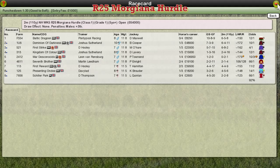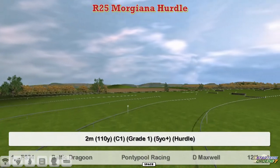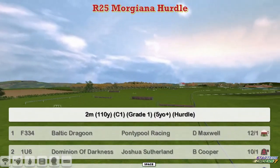The Morgiana Hurdle is next, this is a Grade 1 from Punchestown. Let's take a look at the card. Two miles and a half furlong this time, so a bit of a pointer to the champion hurdle later in the season.